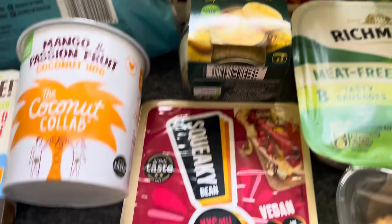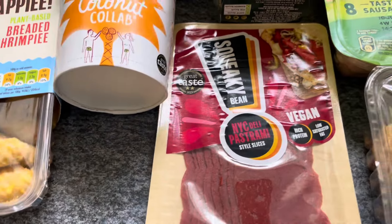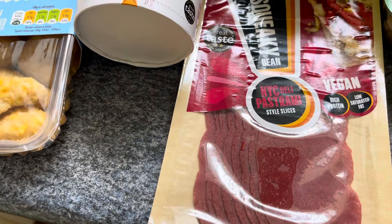Part of the deal I've got the Squeaky Bean pastrami. I haven't had it in a long time — I had it ages ago — but I thought I'd give it another go.